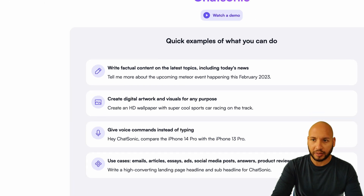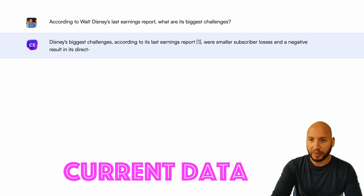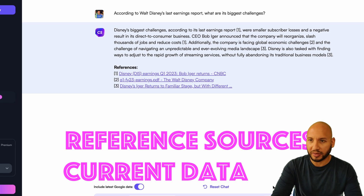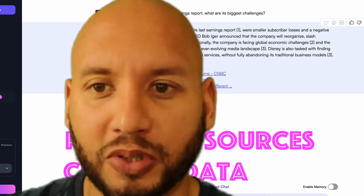Now let's go over to ChatSonic. We ask it the same question, and we're getting up-to-date responses right away. It's also telling us exactly what its reference sources are, and right here we can see that one of its sources is the latest Q1 2023 earnings as reported by CNBC. Specific, credible, verifiable sources — that's what we need as technology managers.